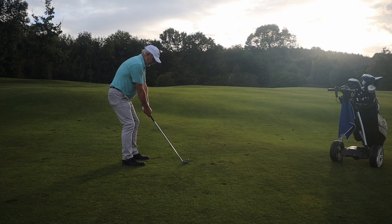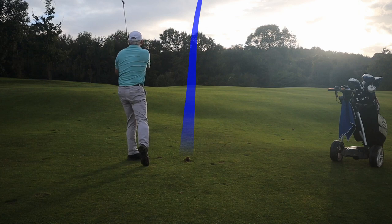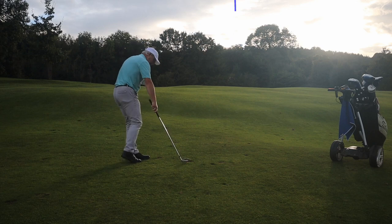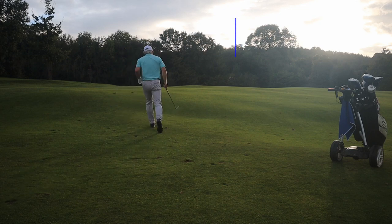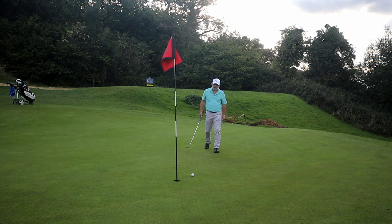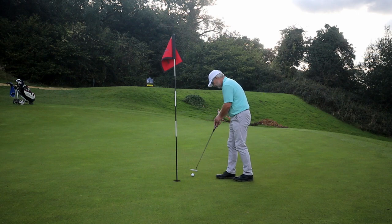The problem from here is I can see sod all. I can only really guess at how far left I've got to hit to get this on the dance floor. I've hit the bank on the left and it's come round and turned out okay, but I don't think playing safe was a good idea on this hole — you really do need to see the green.